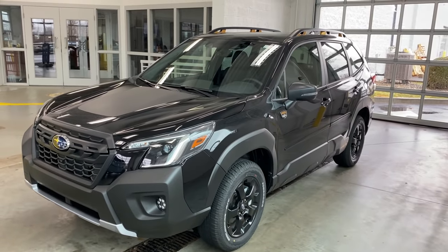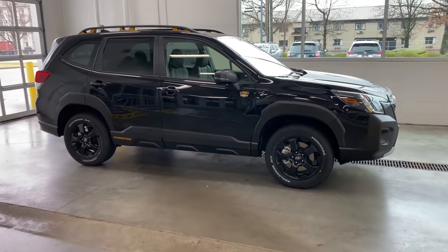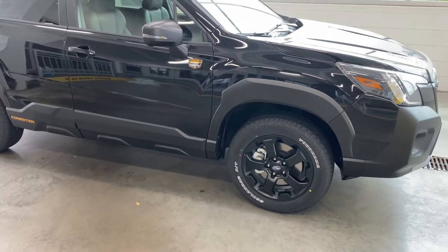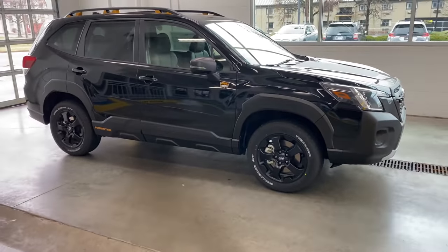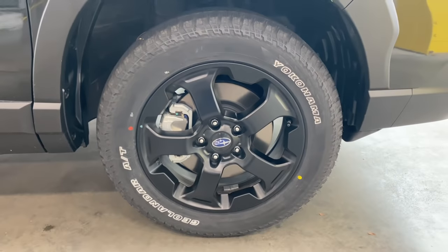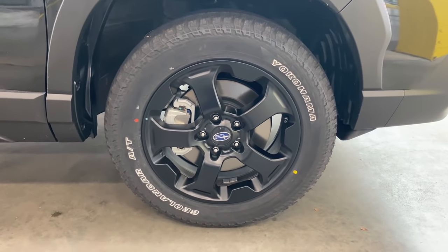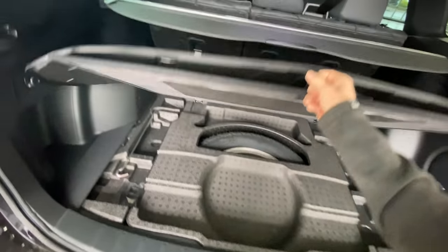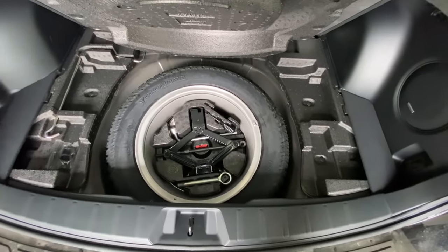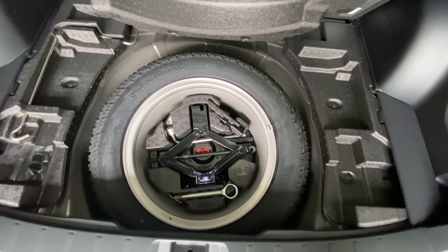The Forester Wilderness edition also gets a slight suspension lift, just like the Outback Wilderness, giving you 9.2 inches of ground clearance versus 8.7 inches on the standard Forester — about a half-inch increase. You get 17-inch alloy wheels as standard: matte black five-spoke wheels wrapped in Yokohama Geolandar all-terrain tires. You'll also be happy to know that with the Wilderness edition you get a full-size matching spare with the same matte black five-spoke wheel.